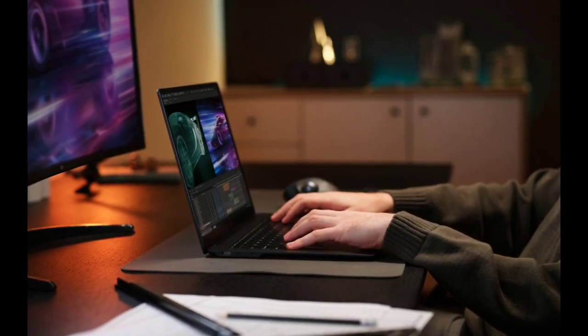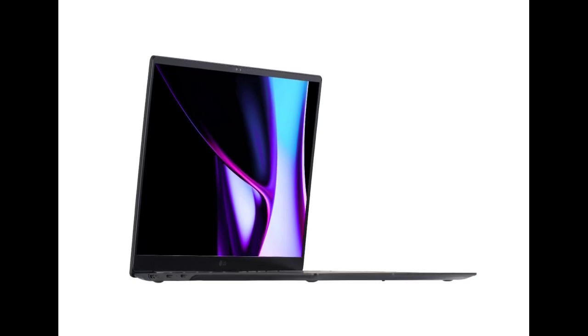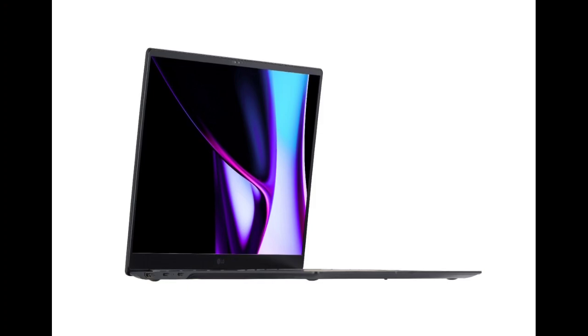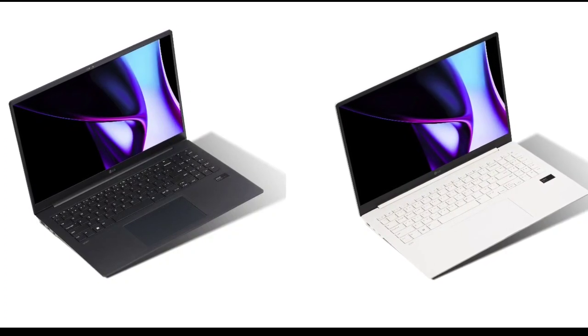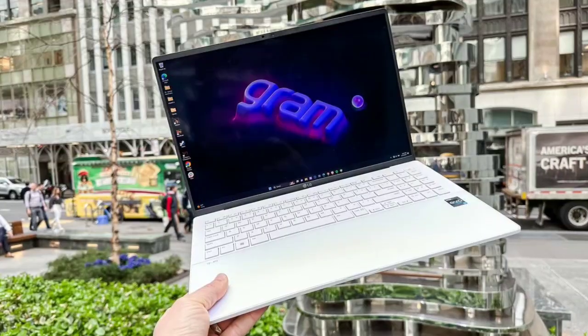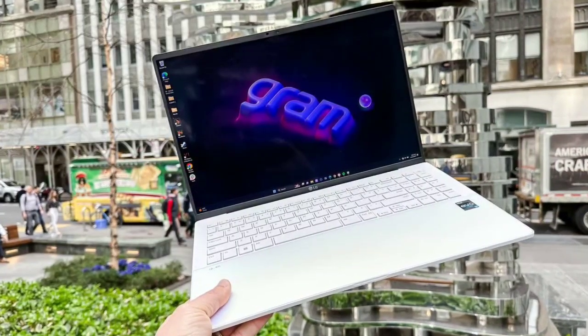Alongside the Gram Pro 2024, LG also debuted the standard Gram series laptops. These are offered in four different sizes. The LG Gram series laptops come in 14, 15, 16, and 17-inch sizes and are claimed to have an ultra-lightweight design, making them ideal for people on the go.